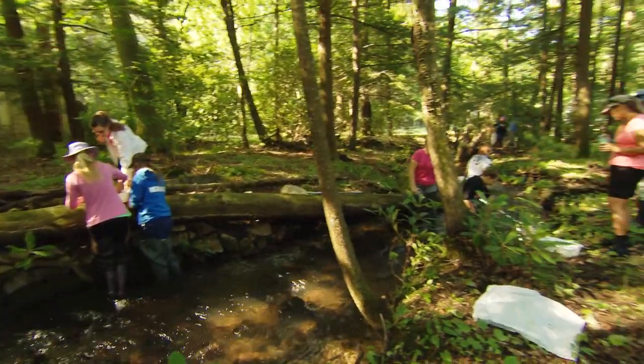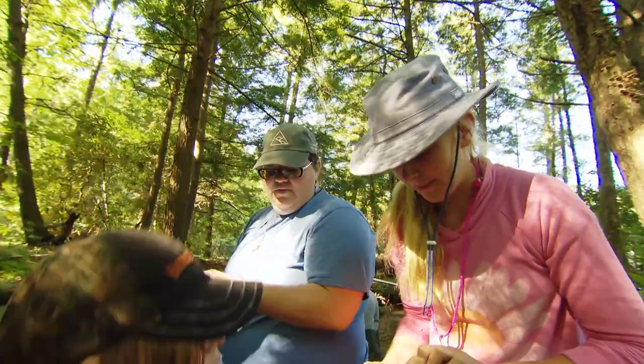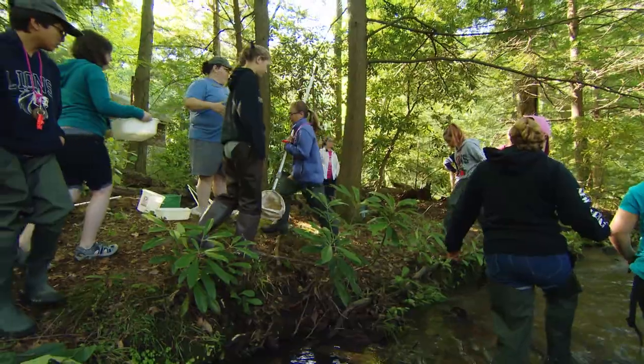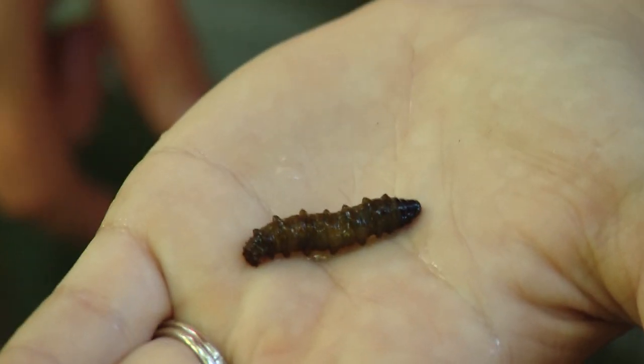Dip your toes into the wet and wonderful world of a stream. This program title is more than just a clever mash-up about learning STEM concepts in a stream. STREAM stands for Science, Technology, Recreation, Engineering, Arts, and Math.